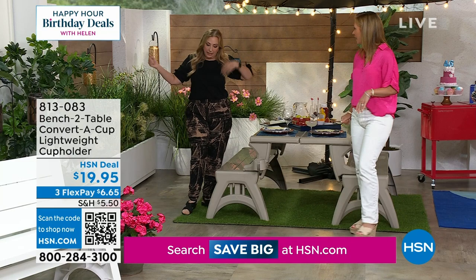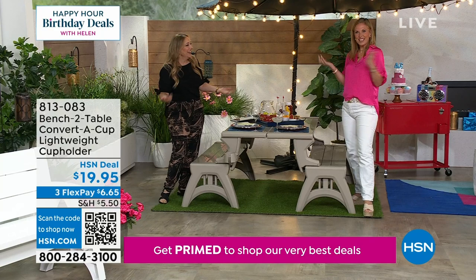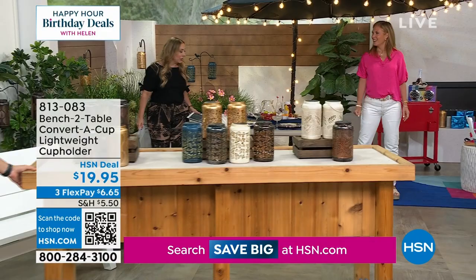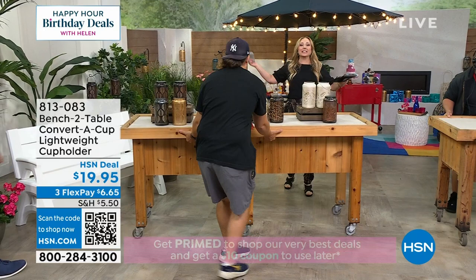Tracy, this was exciting. I've never had live TV like this before — so fun! We're going to remind everybody about the bench throughout the hour because it's very exciting that they just brought the Sierra Timber back. Thank you so much, Tracy. Sierra Timber is back in stock, everyone.